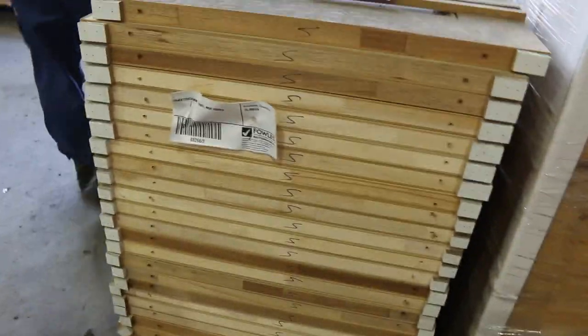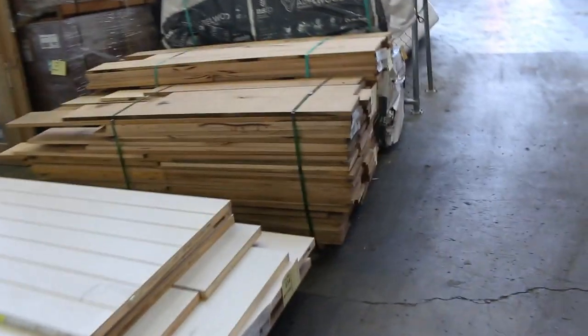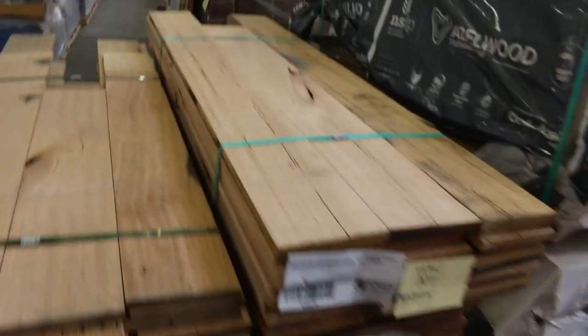A whole heap of Tassie Oak shorts on this side. A couple of pallets of doors there. Got some 185x19 dressed Tassie Oak shorts over here — a couple of packs of that.